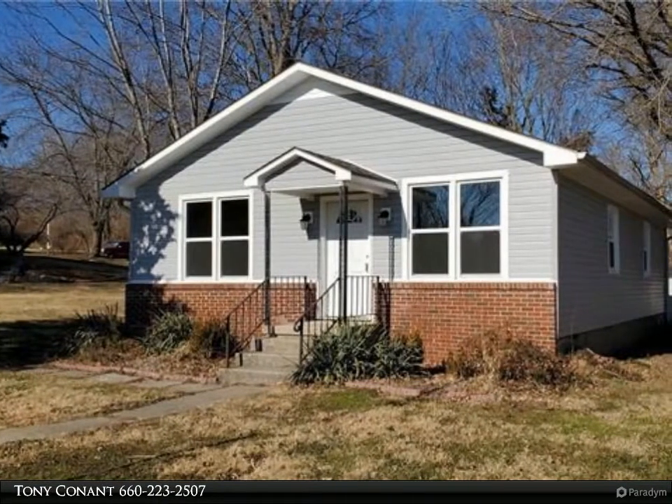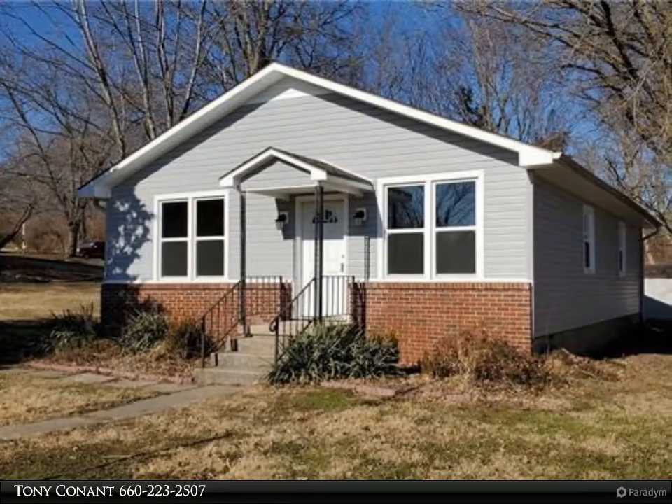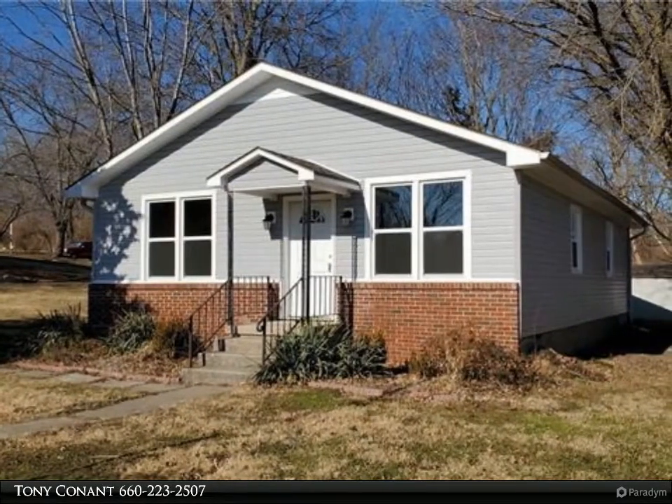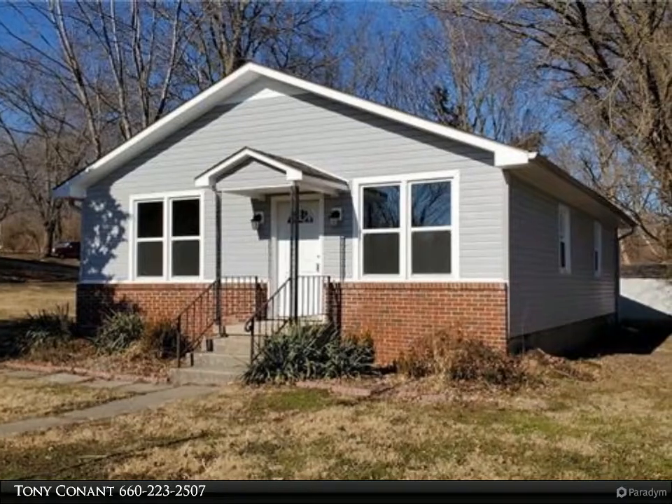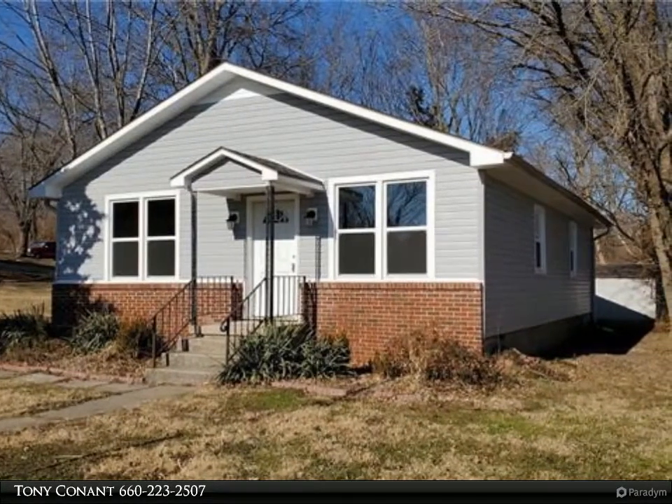New describes this charming bungalow. Neutral interior colors with new carpet, new paint, new light fixtures, new windows, new plumbing, new siding, and new kitchen with all new appliances.